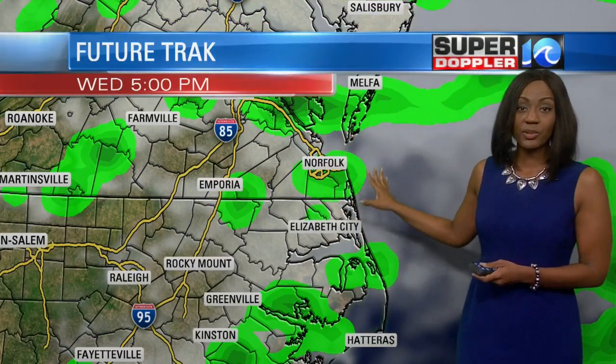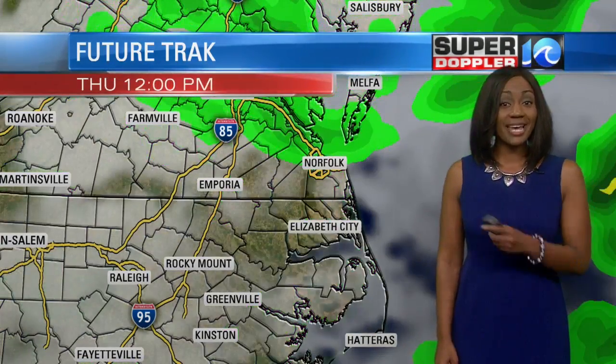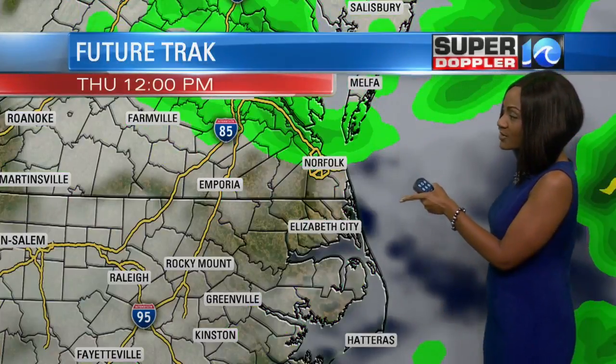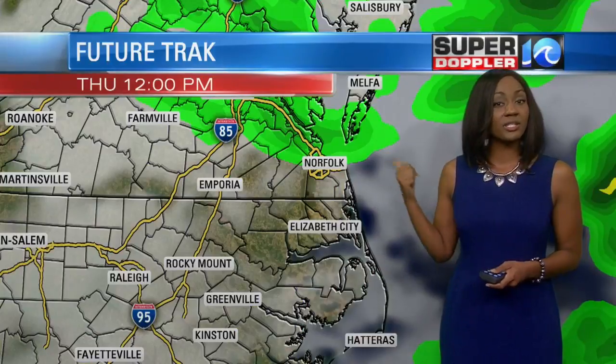That, plus the heat of the day and all the moisture in place, should be enough to trigger a few more scattered showers for your Wednesday second half of the day. We're going to keep a few showers in the mix for Thursday, but not as much as what we could see today and tomorrow, considering that the cold front will be east of the area.